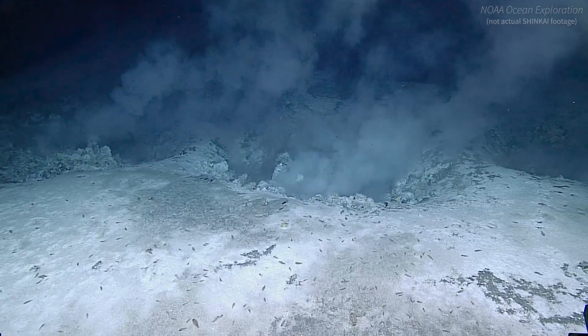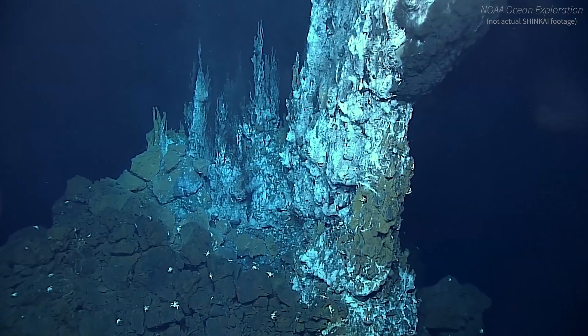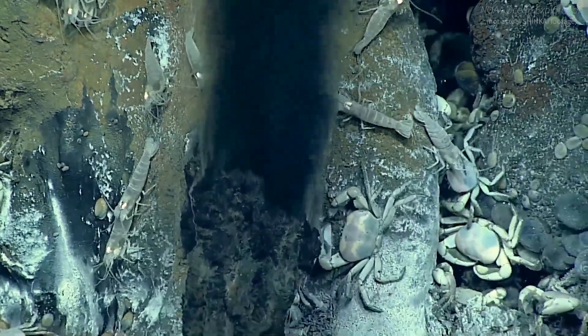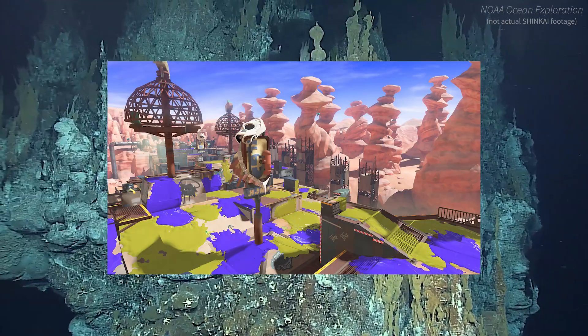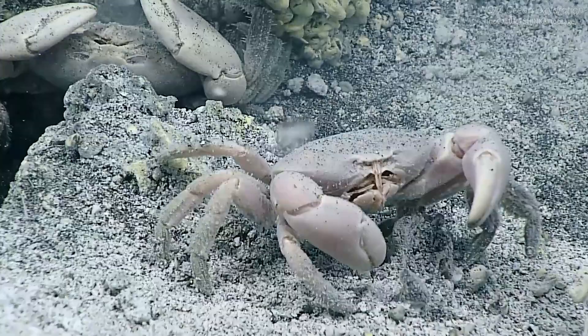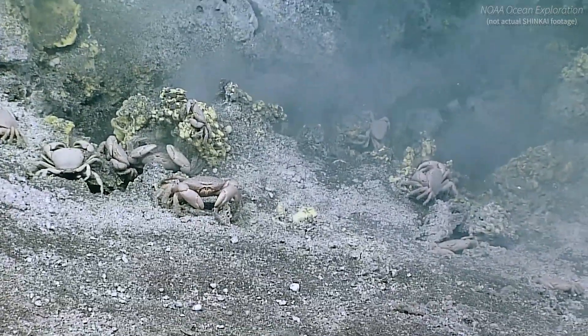The Shinkai 6500 investigates earthquake sites in deep sea trenches, underwater volcanoes and lava flows, and hydrothermal vents — fascinating ecosystems where heat and chemicals from the Earth's interior come flowing out into the oceans. These vents also inspired the Scorch Gorge map in Splatoon 3. Shinkai collects deep sea rock samples and water samples that give us clues about how the Earth formed, how life can evolve in harsh habitats, and how the global ocean environment is changing over time.